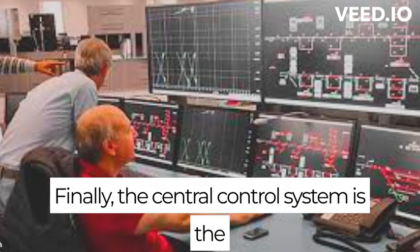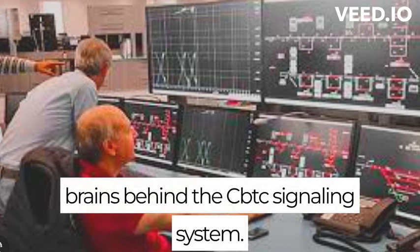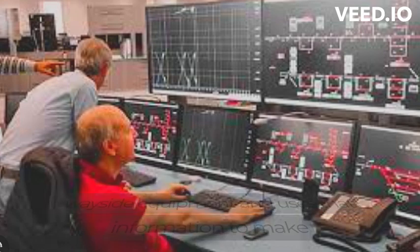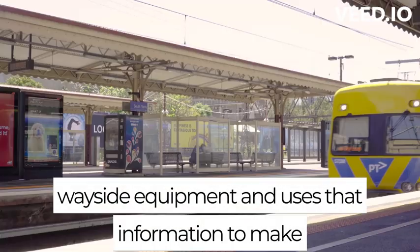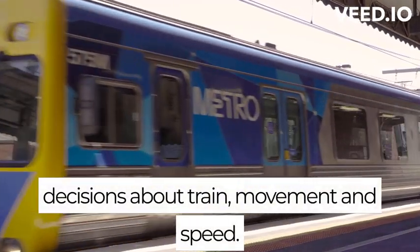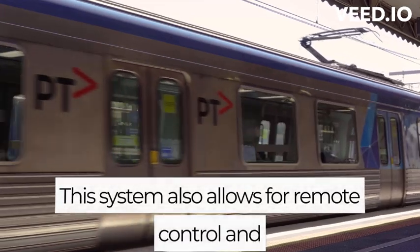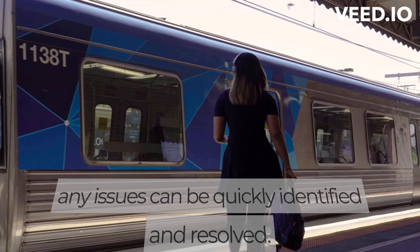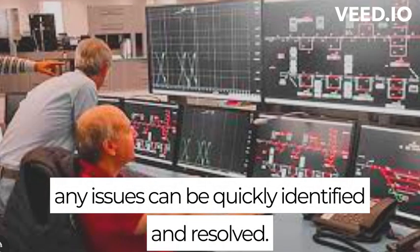Finally, the central control system is the brains behind the CBTC signaling system. It processes data from the onboard units and wayside equipment, and uses that information to make decisions about train movement and speed. This system also allows for remote control and monitoring of the entire metro network, ensuring that any issues can be quickly identified and resolved.